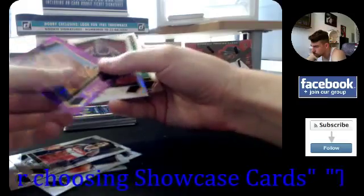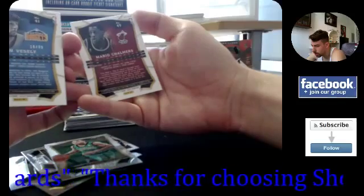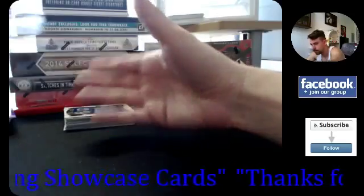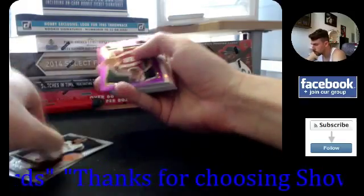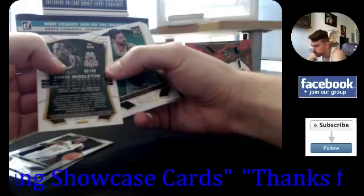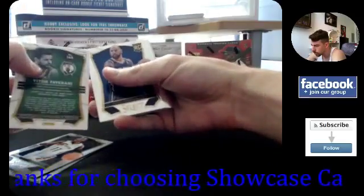Looks like for the Nuggets — oh, two prisms! Two prisms in the same pack, one on top of the other — 18 out of 99: Jan Vesley and Mario Chalmers prism. Two prisms same pack, right on top of each other. Another two prisms back to back — Chris Middleton, 62 out of 99 for the Bucks. Another base prism here for Victor Oladipo — rookie prism, non-numbered.